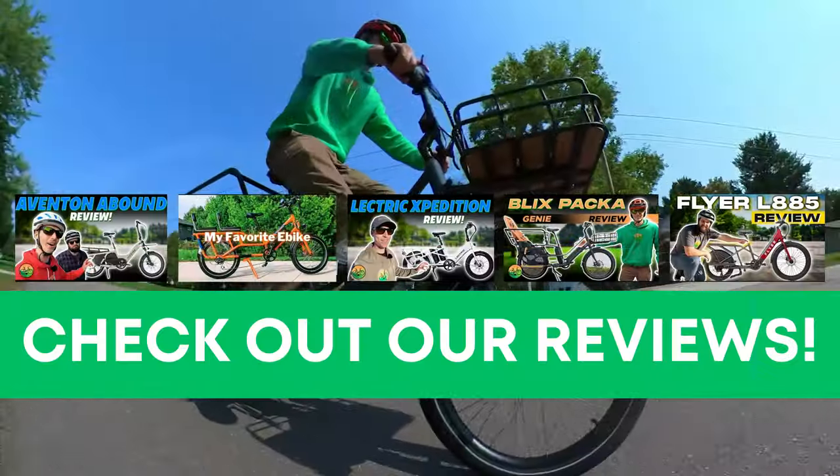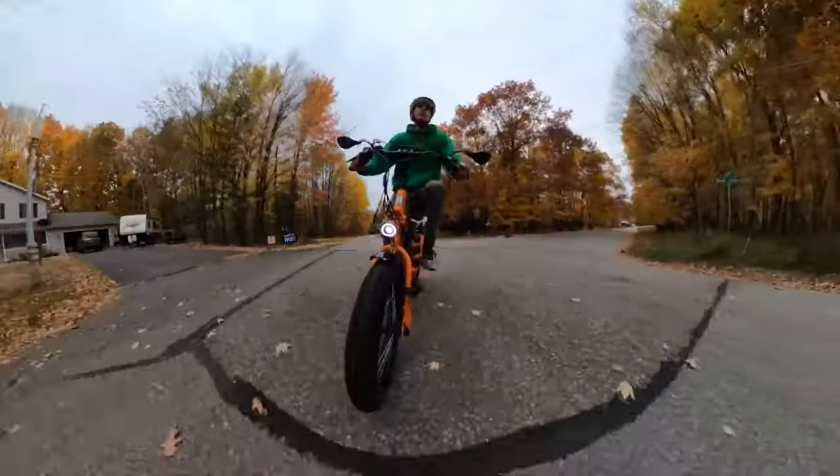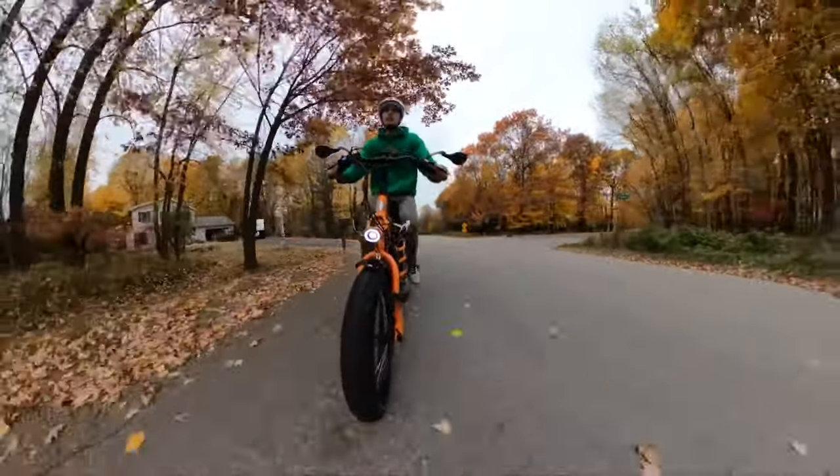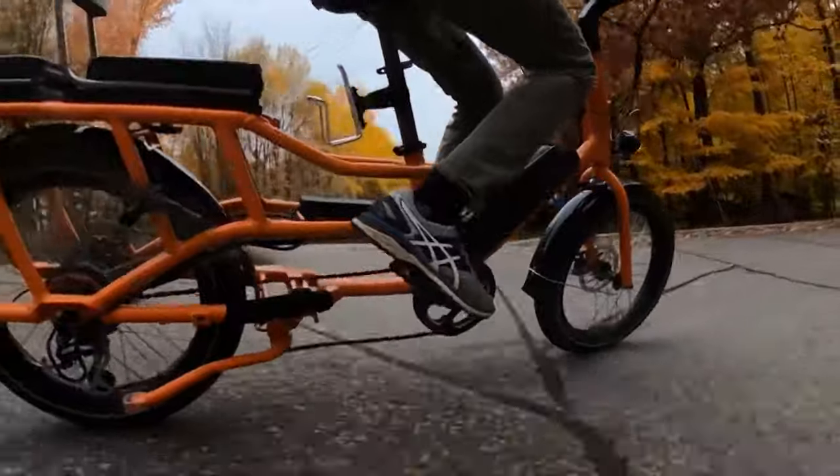If you want a deep dive covering every spec, check out our individual reviews of all these cargo e-bikes. Since these are e-bikes I'd personally consider buying, be sure to stay tuned until the end where I'll share the cargo e-bike I'd personally buy. Let's begin.